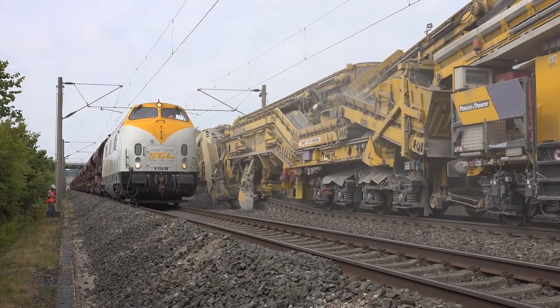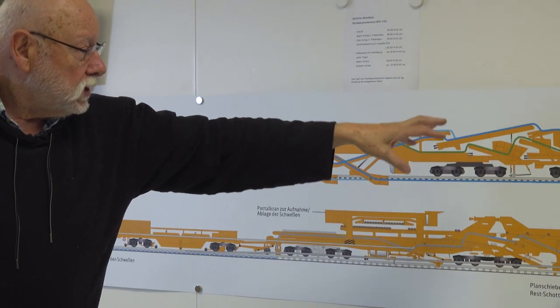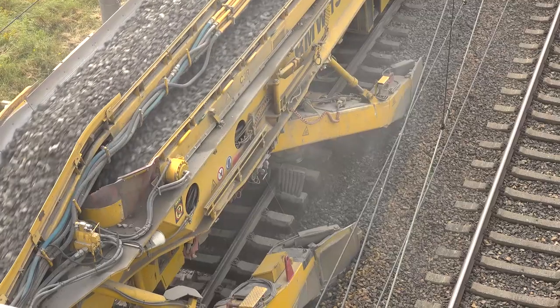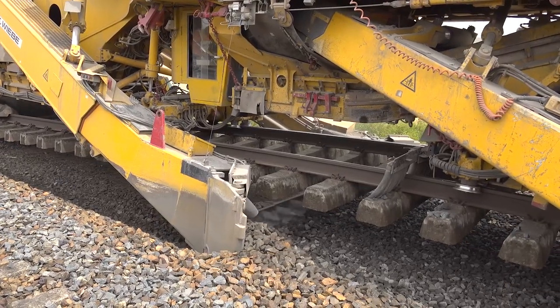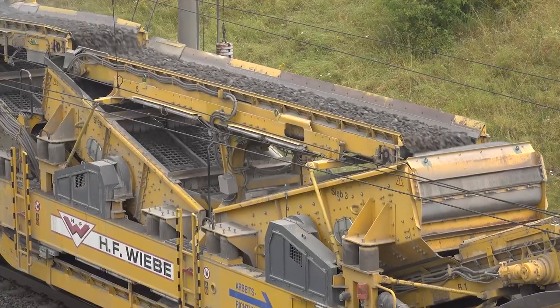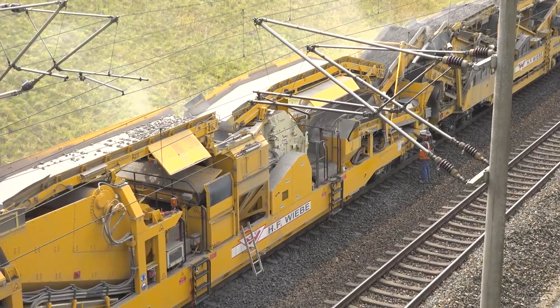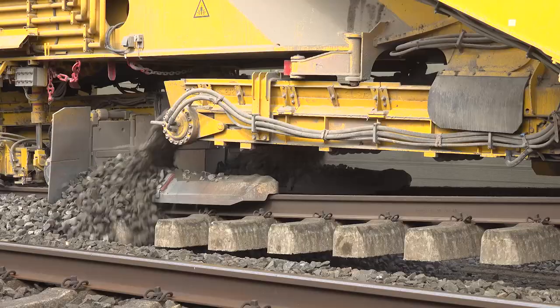The ballast recycling machine is shown here in the top section with the chain, where the ballast is excavated and then sorted using a braking facility and screens. The old material moves forward into the large bulk material wagons. Any new material required is fetched from the rear, delivered, and then reinserted behind the chain so that we will have again 100% ballast. The ballast brought back into the track is literally of the same quality as new ballast. At this work site, the requirement was that the actual new ballast is washed to keep the generation of dust as low as possible during installation.